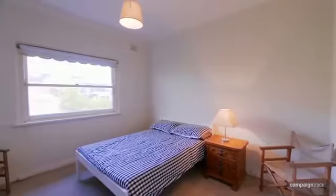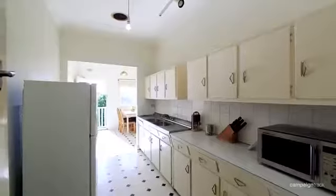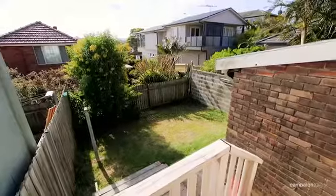This property has two generous bedrooms, a cosy living space, and an open-plan kitchen dining area that opens up to the rear garden with district views.